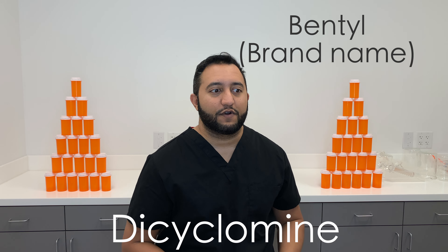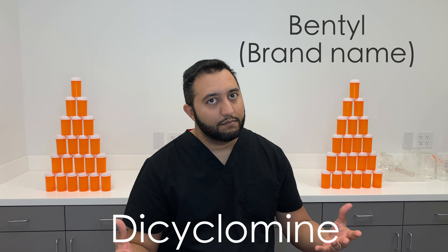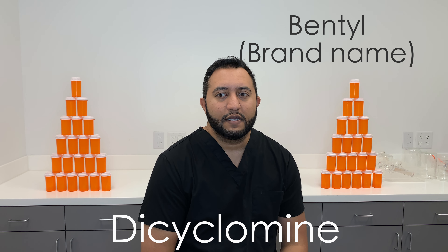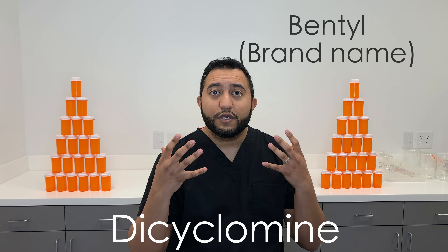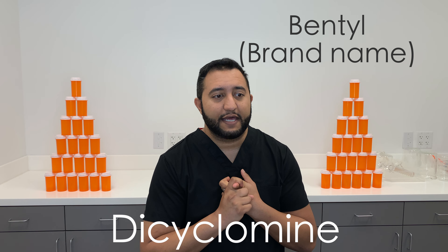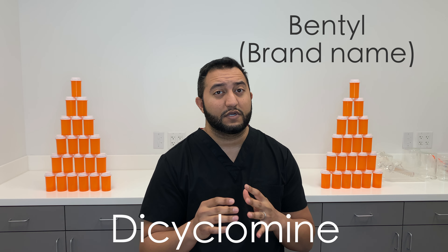It works by blocking acetylcholine in your smooth muscle in your intestines, because that's what's going on — your small intestines are rumbling and it's causing a lot of discomfort. If we can just get those muscles to calm down, the cramping stops and then the pain stops. It's a really simple concept and it works very effectively.